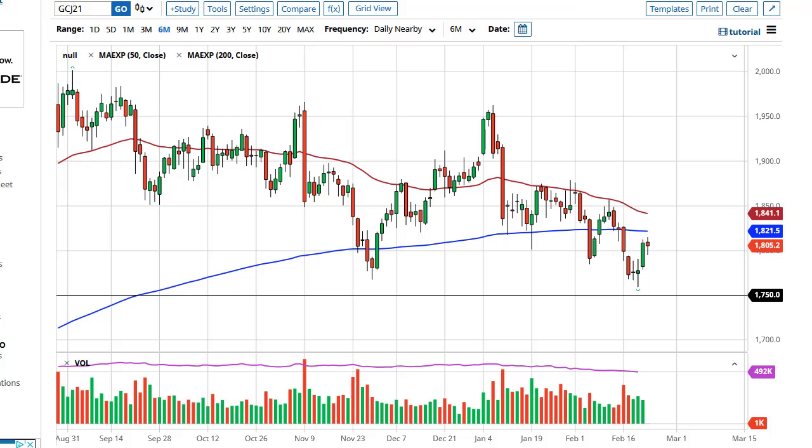From Daily Forex, this is Chris taking a look at the gold market. As you can see, we have gone back and forth, dropped below the 1800 level, and then turned around to form a bit of a hammer. That does suggest the market is going to make a play for the 200-day EMA at 1850.